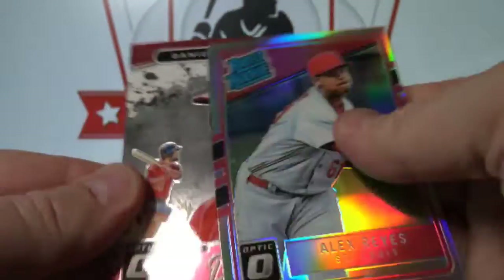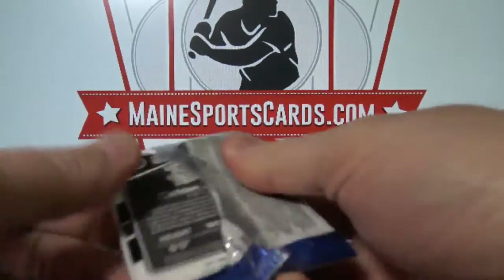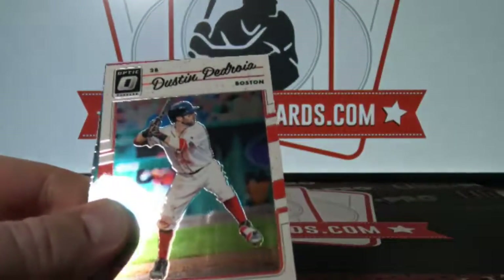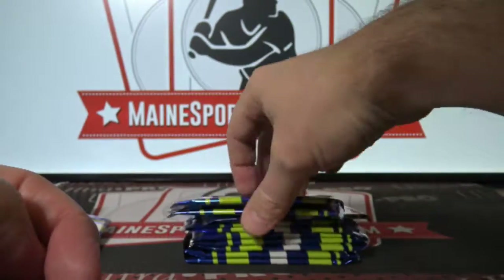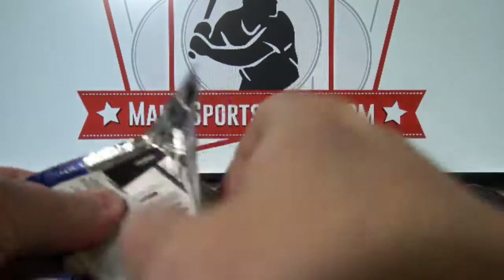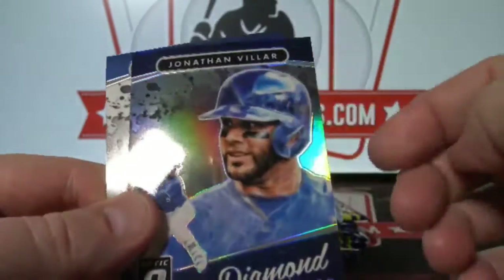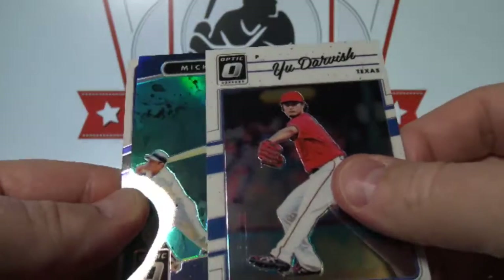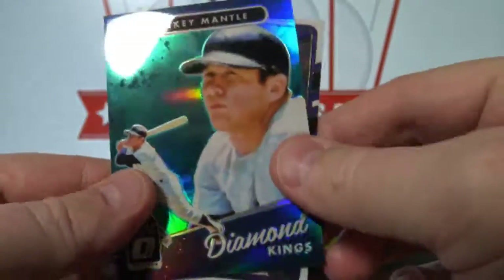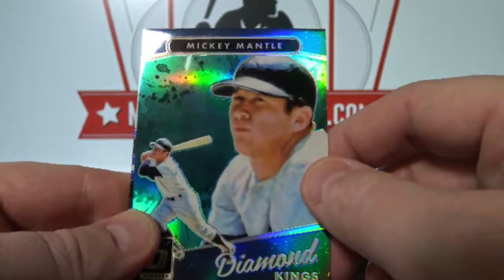Alex Reyes. Mike Trout Prism to $299. Diamond King insert. Jonathan VR. Mickey Mantle insert Prism to $299 — Yankees. Anthony, LA. Nice looking card.